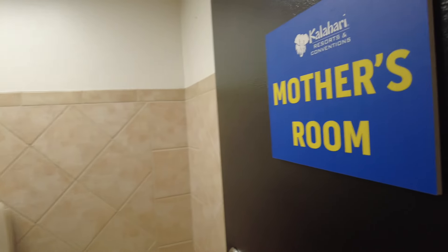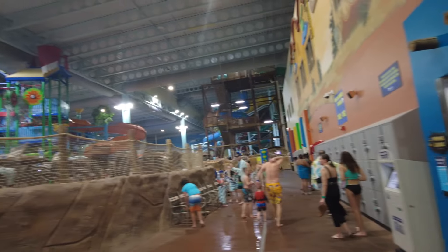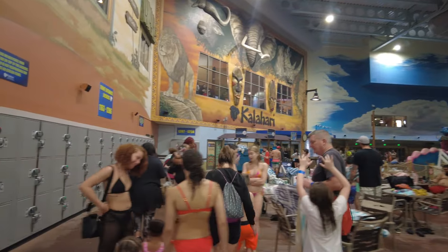You also have a mother's room here — that's actually what it says. So if you're a nursing mother, this is a great place to be able to use, and also if you have a family and need it. I don't think it would be a problem if you're breastfeeding in here either, but that's something you could use.